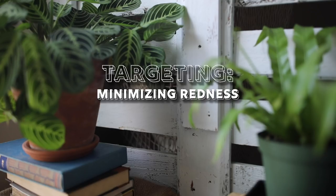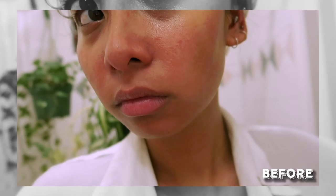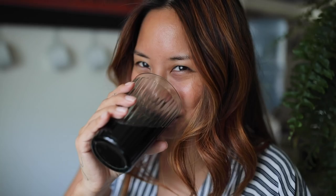Hey everyone, it's Audrey and this video is going to be all about skincare, but specifically for minimizing redness, skin inflammation, and just overall soothing dry, red, irritated skin. When I'm not taking care of my skin properly, it tends to freak out on me, so I wanted to share my experience, some products, and some tips I found to help with those issues.